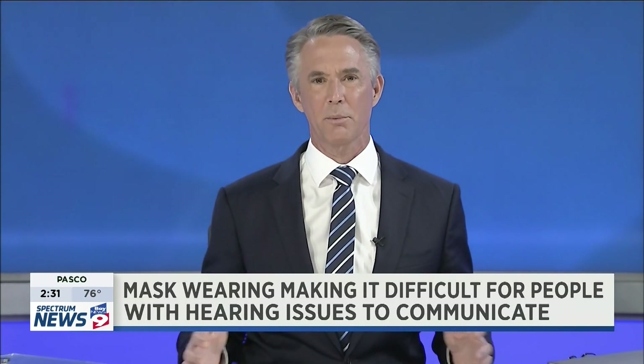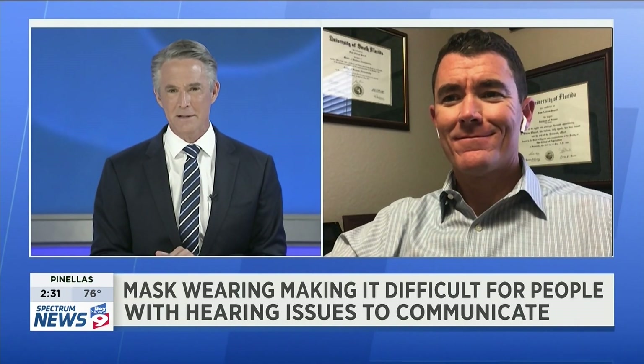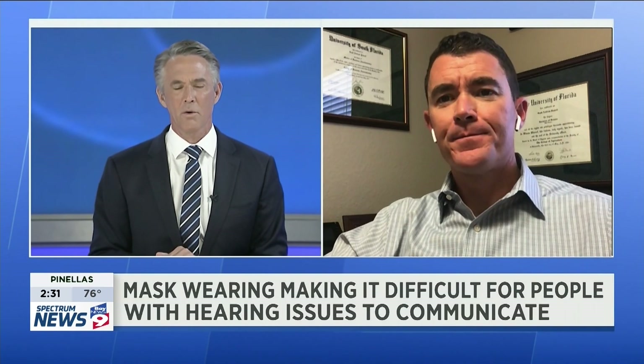To tell us about it, we're bringing in Dr. Scott Powell. Dr. Powell, thanks so much for joining us here on Spectrum Bay News 9. Thanks for having me. Tell us about how a traditional hearing aid works and how this new hearing lens works.